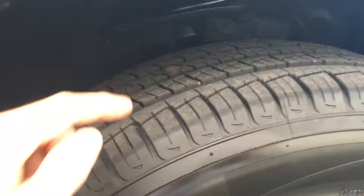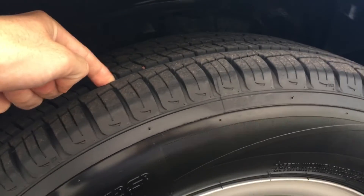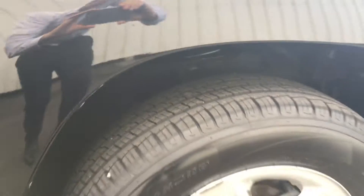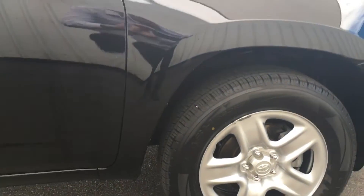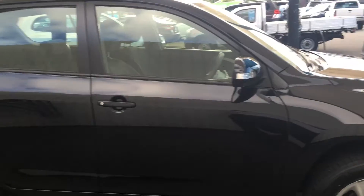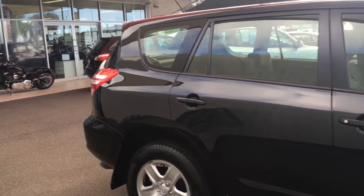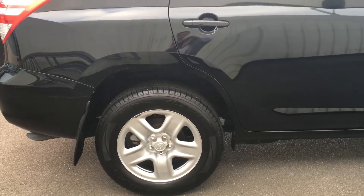Tires have about 90% tread on them — they nearly look brand new to me Joel. They probably had new tires put on it for roadworthy. All the wheels are in great condition, no scuff marks or any scrapes on gutters or anything like that. Rear tires also 95% and the rims also in great condition.